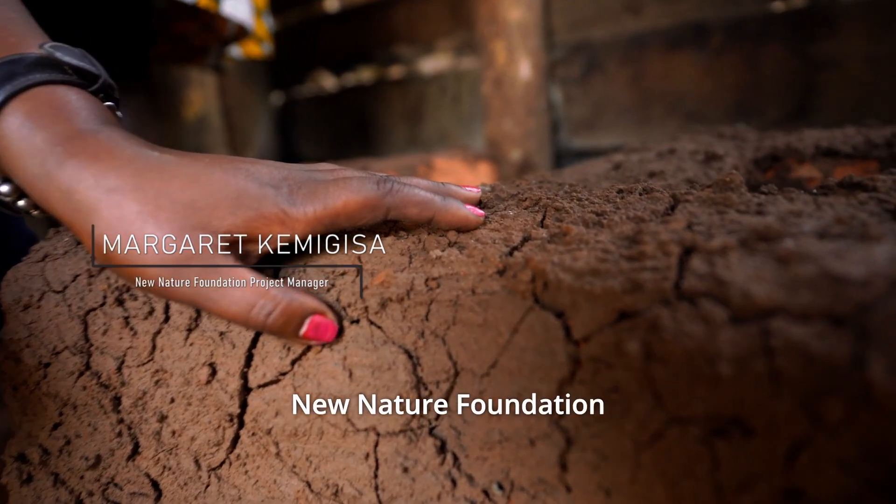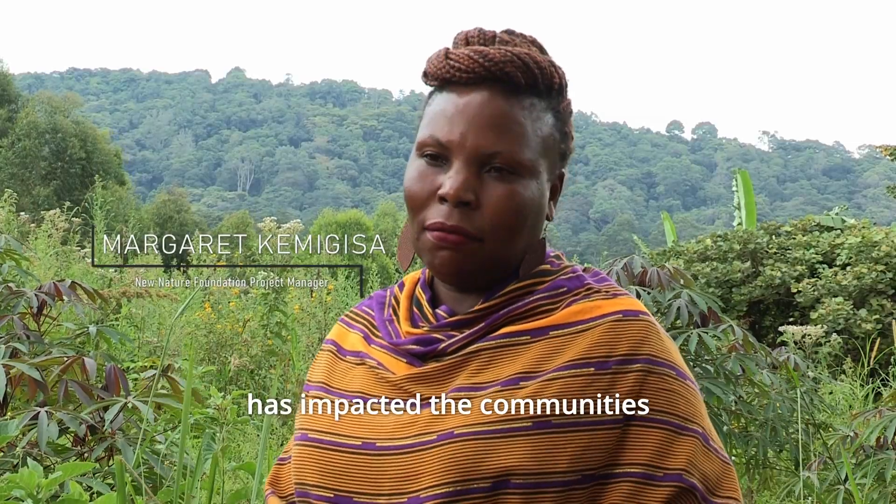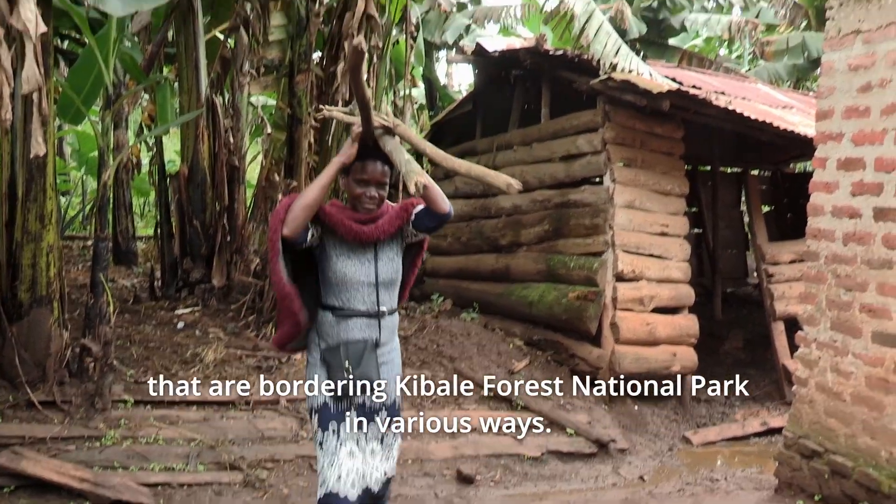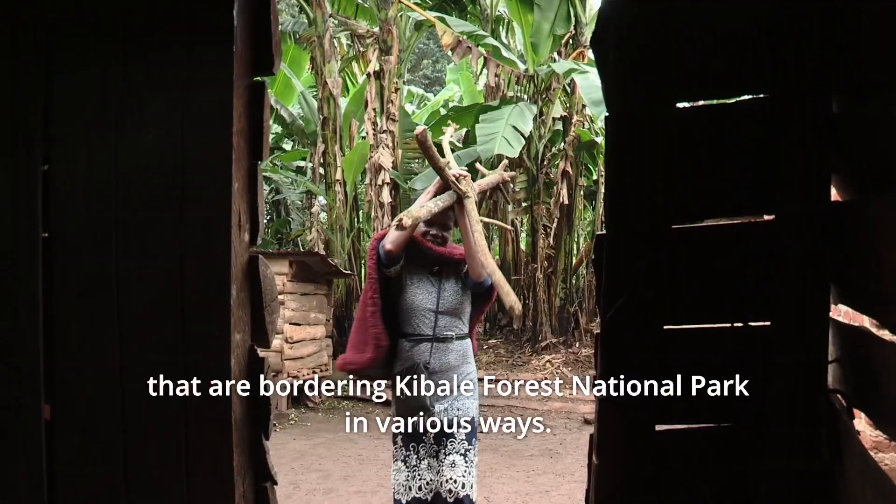New Nature Foundation has impacted the community bordering Valley Forest National Park in various ways.